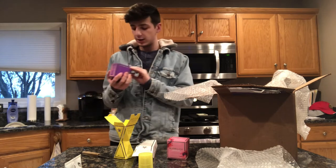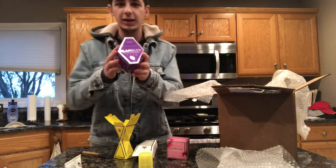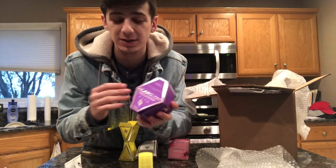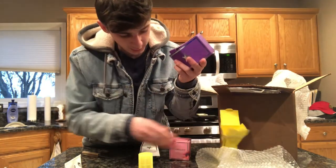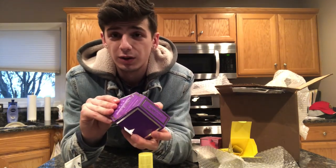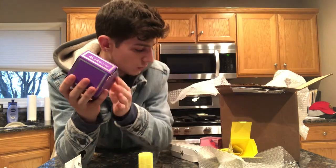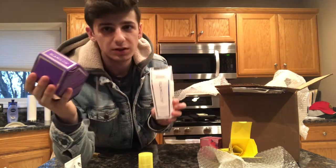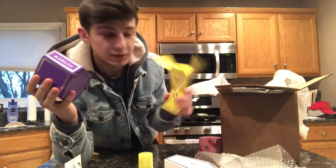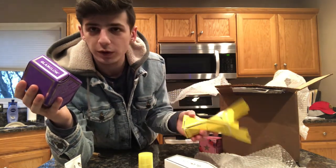Next is the GlamGlow Gravity Mud mask — the packaging is absolutely insane. Whoever designed these really did their job well. They all look almost like gemstones — this one especially is very editorial and gemstone-like, and I love it.